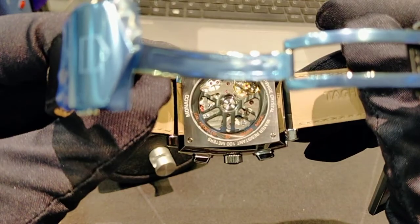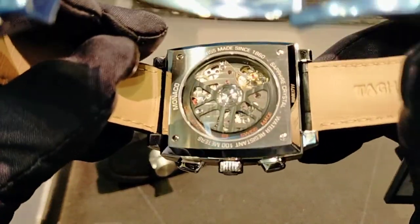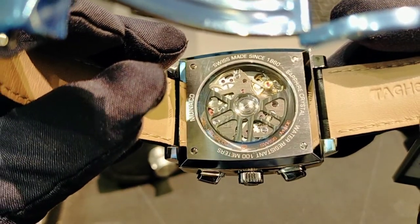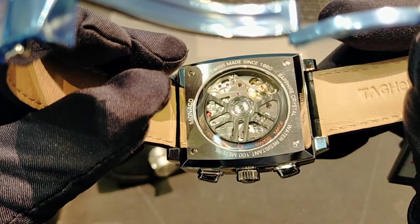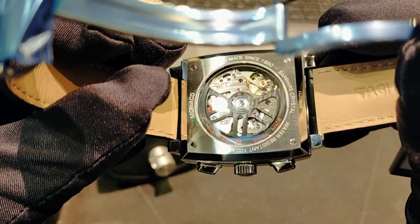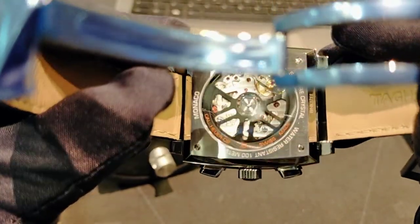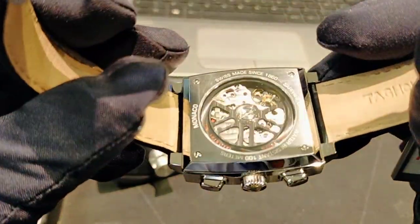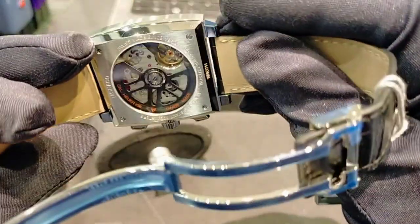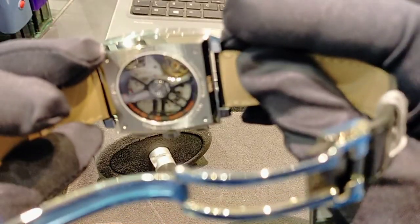There is a rotor inside, and on that rotor the caliber name is written — you can see it clearly through the sapphire crystal case back.